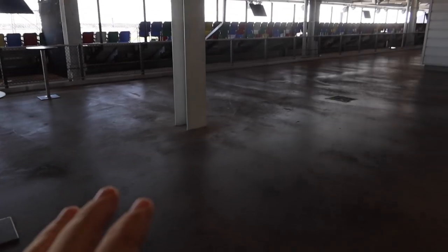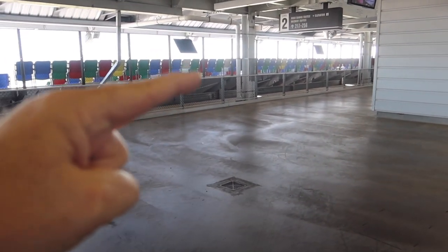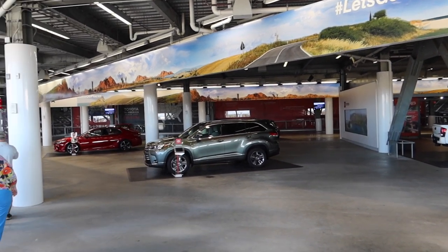As we're walking behind the seats, you can see the different color seats. They are a different color on purpose so that when you're on TV, they look like they're full even if they're not.